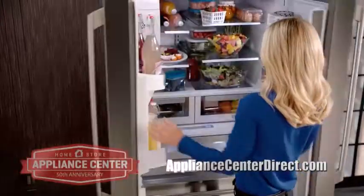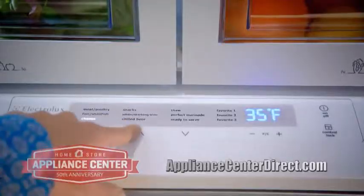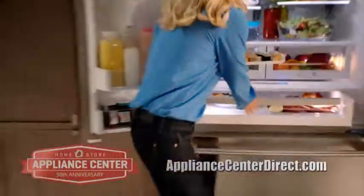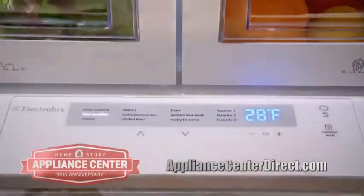My Electrolux French Door Refrigerator gives me a lot more entertaining possibilities, with features like the perfect temp drawer that offers a range of temperature settings, so I can store a variety of food at its ideal serving temperature. So everything is perfectly fresh.